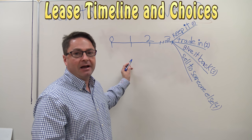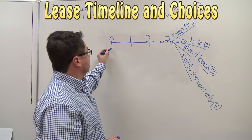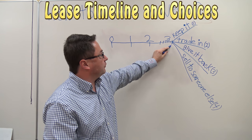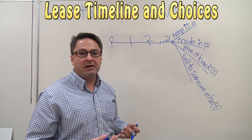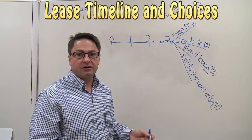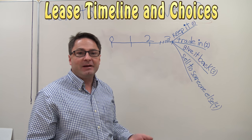I've drawn out a timeline for a typical 36-month lease. Here's the day you buy it, the end of year one, year two, and the end of year three. When you get to about six payments or six months left in your lease, you would normally be hearing from me and I would consult with you and give you your options for end-of-lease terms.